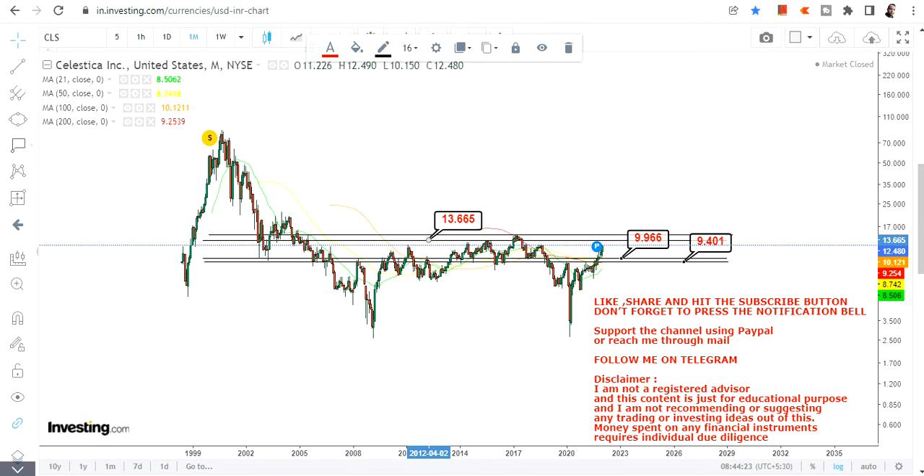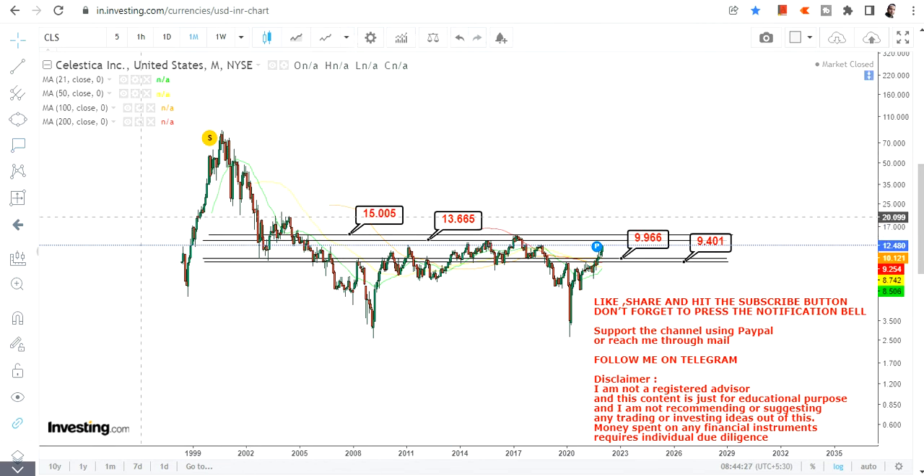On the upside you primarily have two big targets, or I would say resistance, and it is in between 13.6 and 15. Why I am saying this is a resistance? Because the stock never crossed $15 in the past — it last tested that level in 2017 and then in 2005. So the stock never broke out above $15 in the past 15 or 16 years.